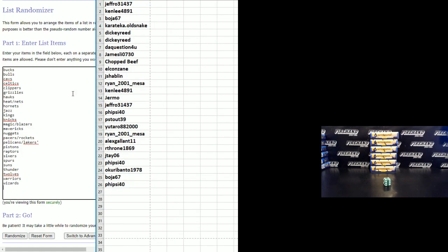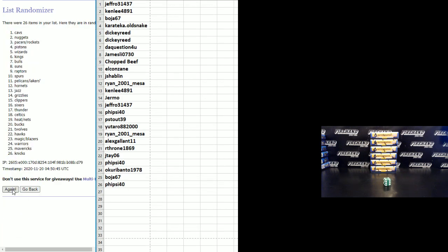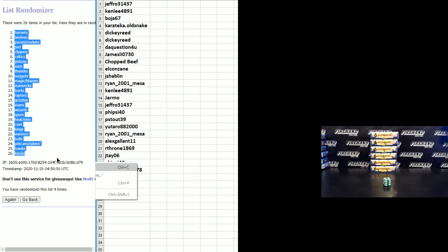Teams — Bucks on the top, Wizards on the bottom. One, two, three — fourth and final, hit it, cross your fingers. The Hornets number one, the Knicks number 26.